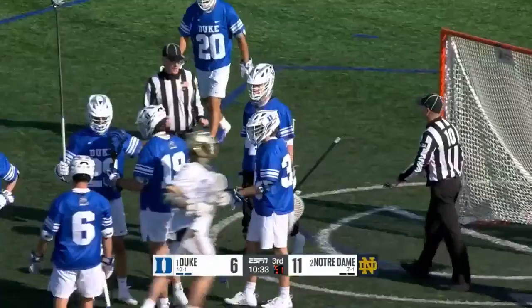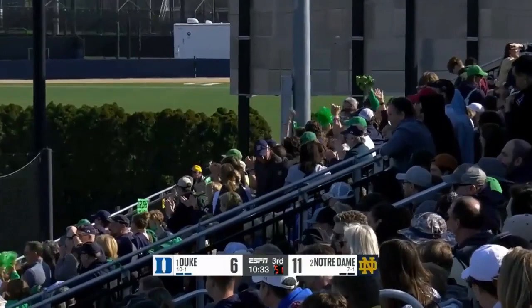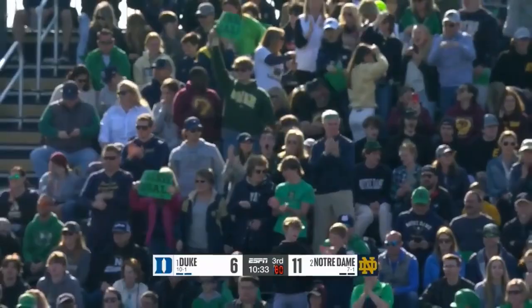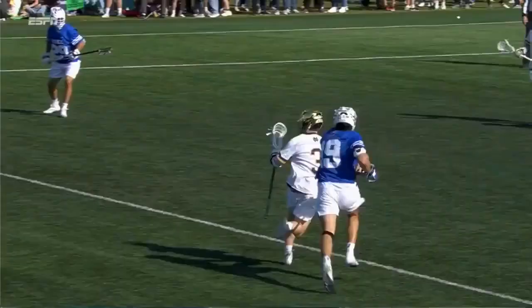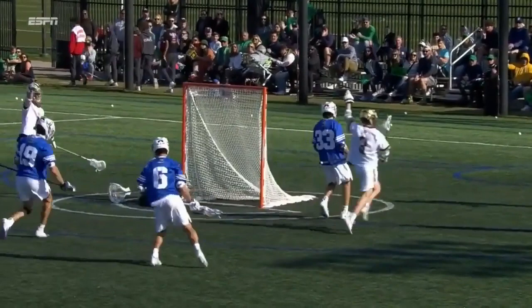Simmons — he had two assists earlier. His first goal. Stevenson looked like he was about to get the trail check, and Simmons got just enough separation. Simmons has had a beautiful day. The Irish faithful love it.